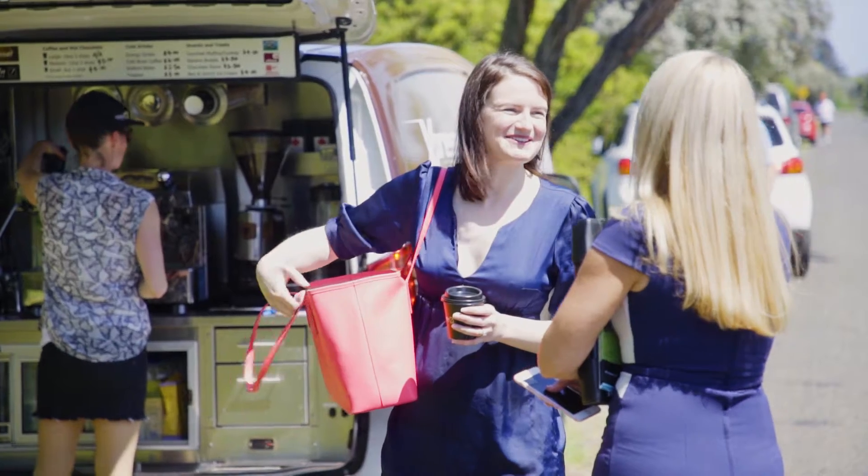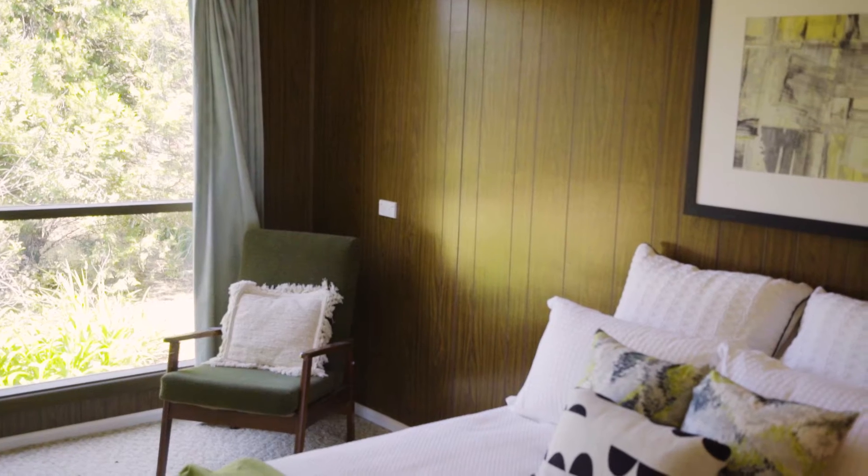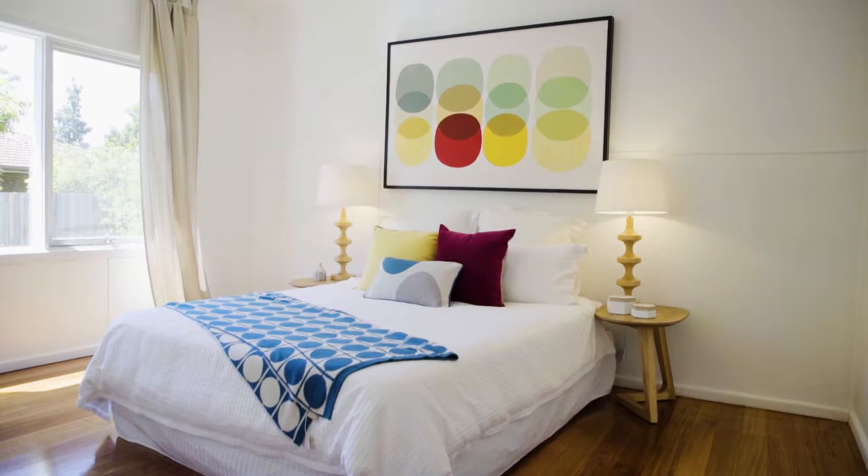My name is Stephanie, I work for Jealous Craig and I'm our Property Presentation Advisor. We have a whole range of different properties that we work with and different styles, and it's just about really honouring each home and its own unique characteristics and bringing out the best in its presentation.